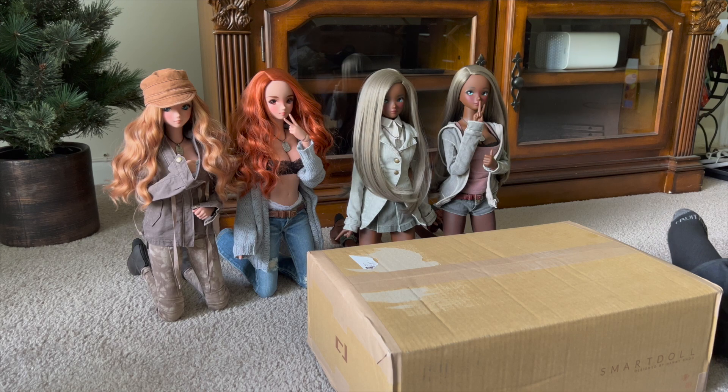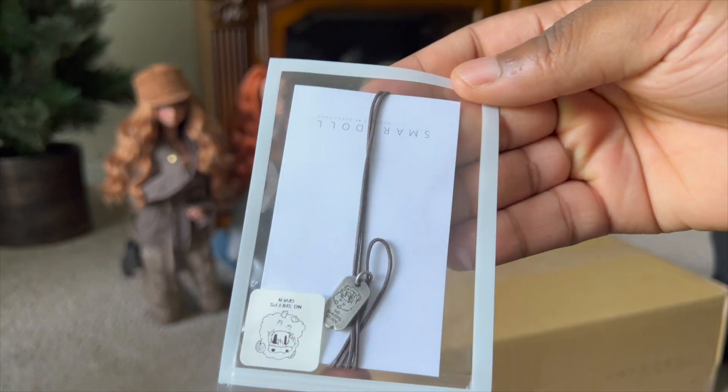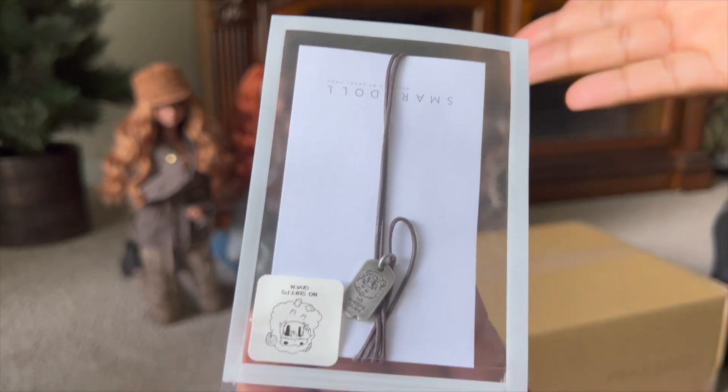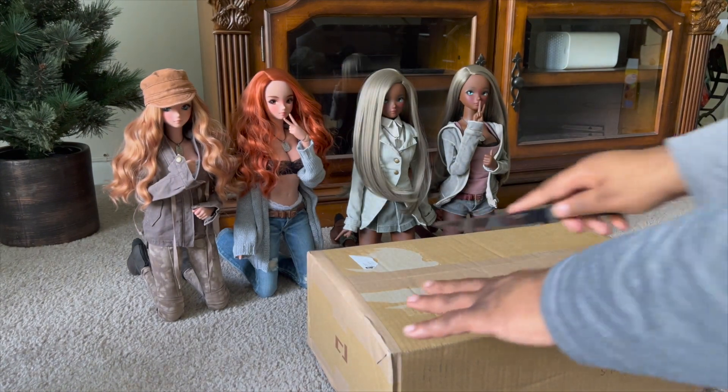Hi everybody. Welcome back to my channel. My name is Magnetic Obsession, and today I am back with another Smart Doll box opening. This one is super exciting because I ordered my first chaos bundle. So before I jump into the box, I just want to show you something cute that I purchased secondhand — it is a No Sheeps Given dog tag. You'll see why I really wanted this in just a few moments.